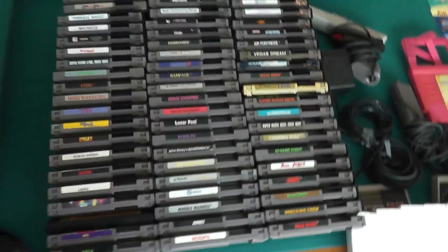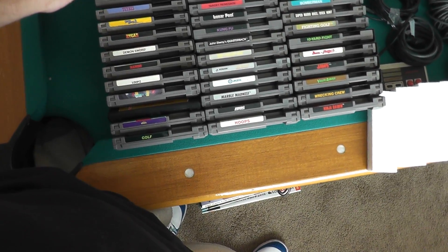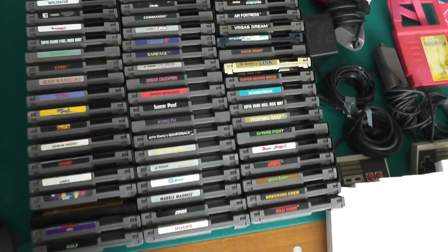I haven't even counted the games, I guess I'll do that now. 2, 4, 6, 8, 12, 14, 16, 18, 20, 40, 60 — there's over 60 games here, and there's a lot of good games in here.